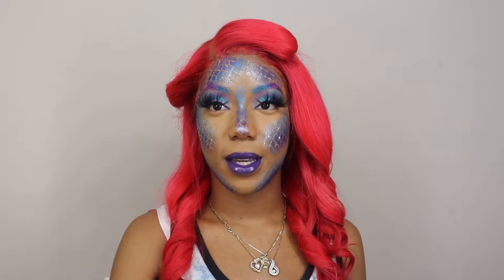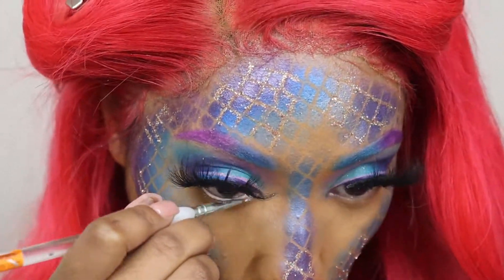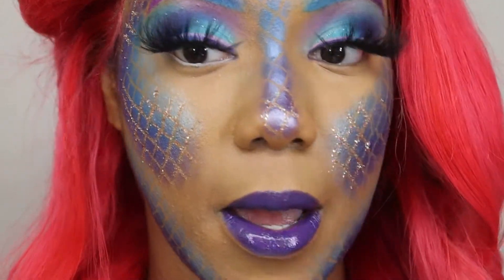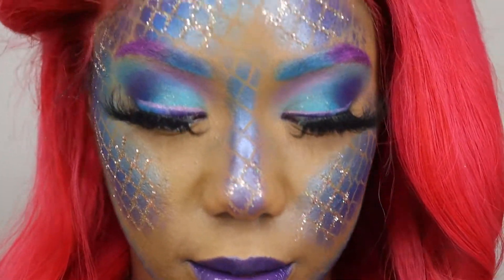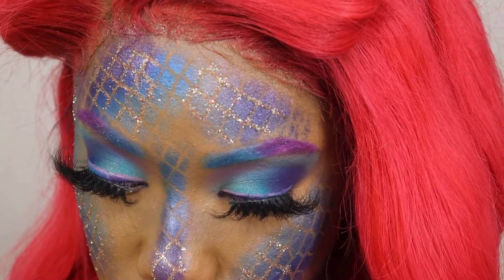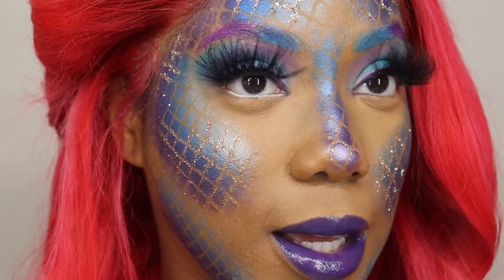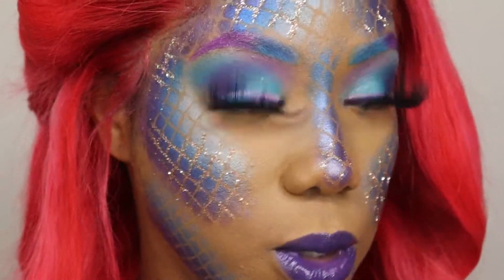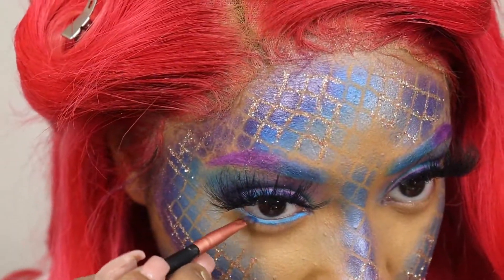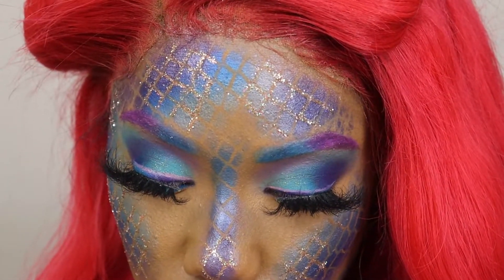While that dries down I'm going to go ahead and do my eyes. For my waterline, I'm using the same colors I've been using — going in with that purple to put on my waterline. Actually, I want to keep the whole purple and blue thing going on so I'm going to go with blue, period. Then going in with that dark purple right up under that.